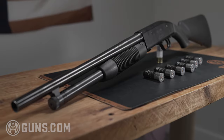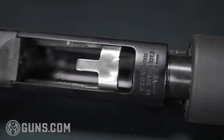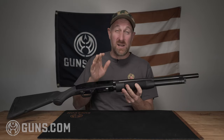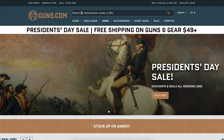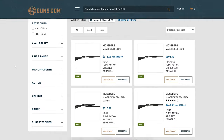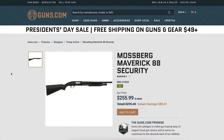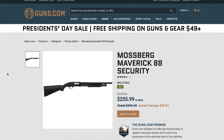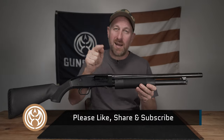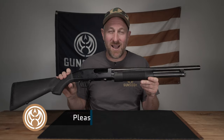So there you have it — a brief overview of the Mossberg Maverick 88 shotgun. This is the top-selling shotgun, and that's because people have discovered that not only is it affordable, but it works. If you want to pick one of these guns up, go check out the Guns.com website. We have lots of new and used guns, optics, ammo, accessories — you name it. We would love to be your one-stop shop for all of your Second Amendment needs. My name is Ben with Guns.com. Get out there and shoot, have fun, be safe, and we'll see you on the next video.